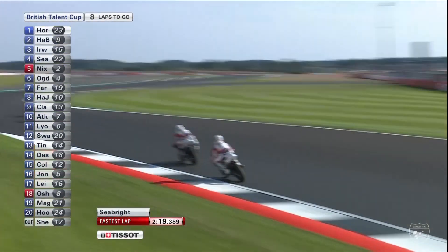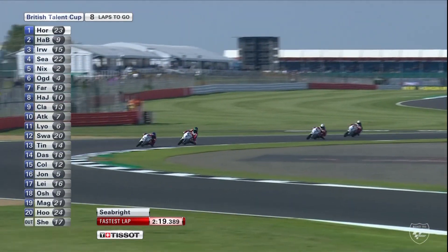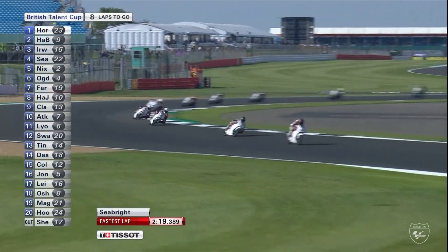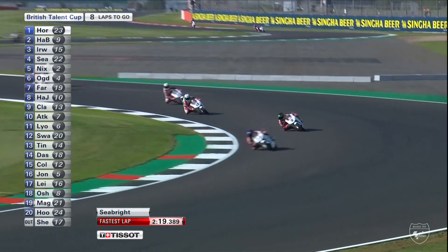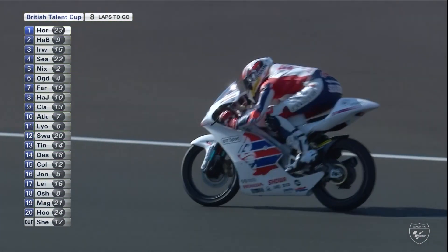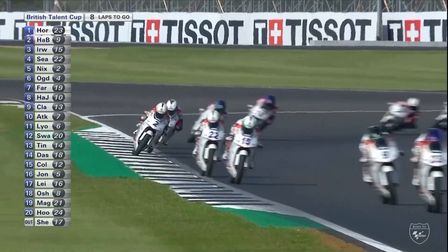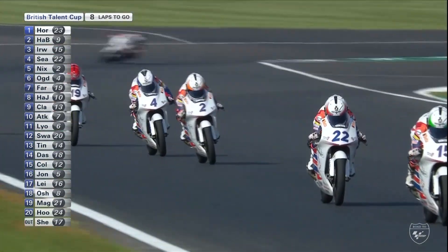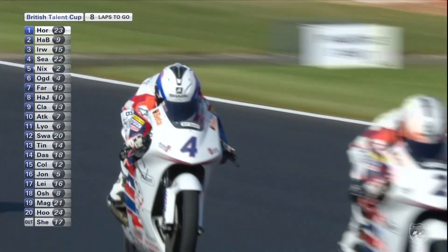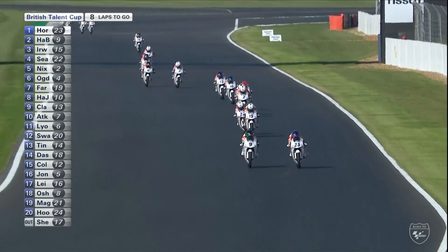Seabright moves up the inside going into Maggots-Becketts — Seabright sets the fastest lap, a 2:19. If we rewind a year, the fastest race lap we had was from Rory Skinner at 2:20 on the Saturday, although conditions were fairly mixed then with the rain and a different surface. So we are running a pretty hot pace today. Now this will be interesting — what can they do down the Hangar Straight on these low-capacity machines?